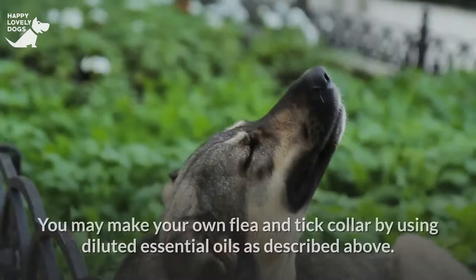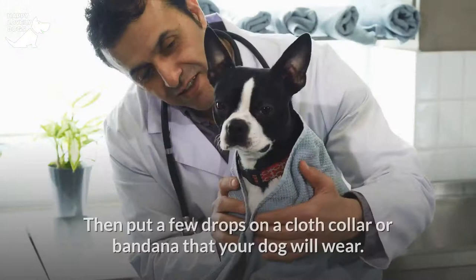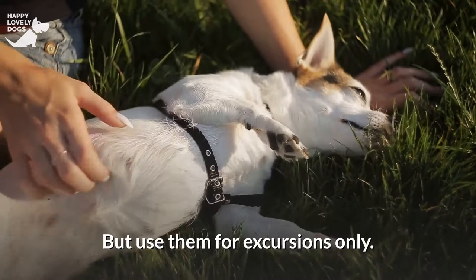You may make your own flea and tick collar by using diluted essential oils as described above. Put a few drops on a cloth collar or bandana that your dog will wear. But use them for excursions only — take them off when your dog gets inside so he's not breathing in the oils 24/7.